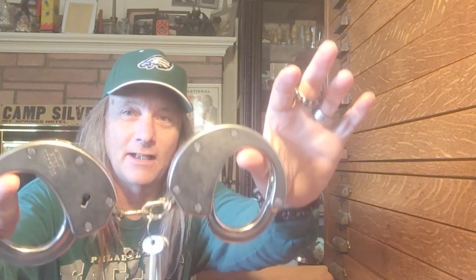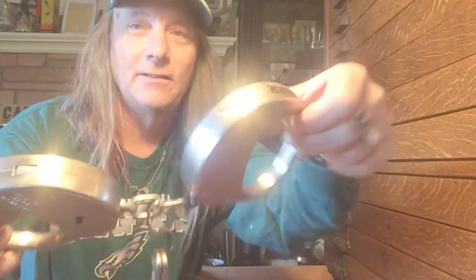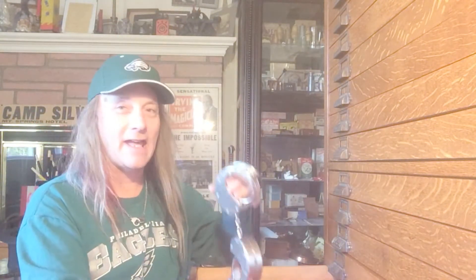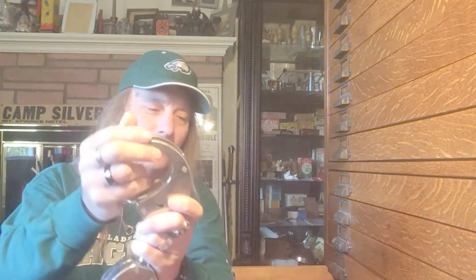Today we're going to look at some very unusual cuffs from Germany. The company is old but these are really unusual and some of my favorites. They're made by the Klejuso company. I'm going to show you three different sizes — these are the mediums. Look at how thick that is, but that's nothing compared to the heavyweights. I want to show you these against a pair of regular cuffs for comparison.